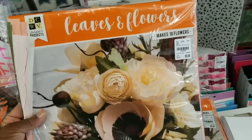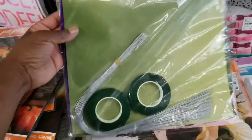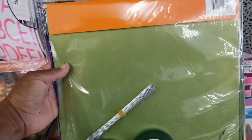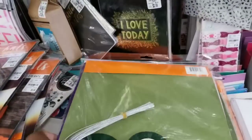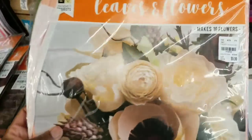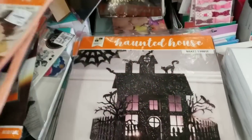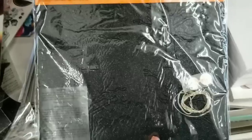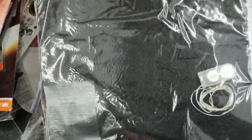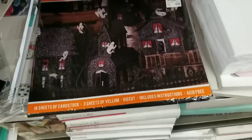These are leaves and flowers for $9.99. And you have your flower tape. You see the individual leaves — they're die cut already. And then you have your wire. Makes 16 flowers. And look here — makes one house. You can see the glitter. This feels more like chipboard. And look at that — makes five houses. So cool.